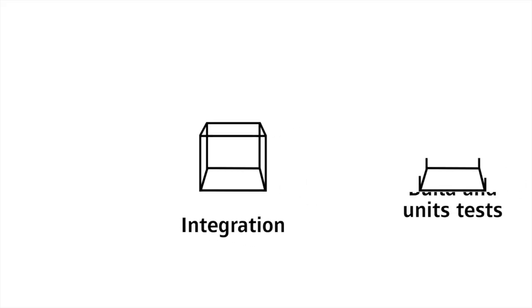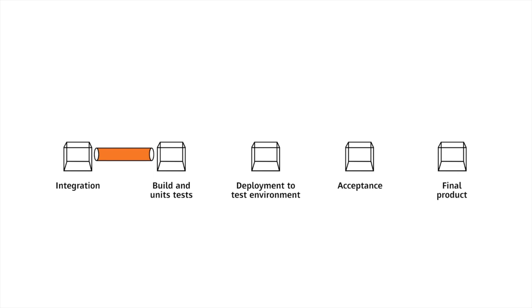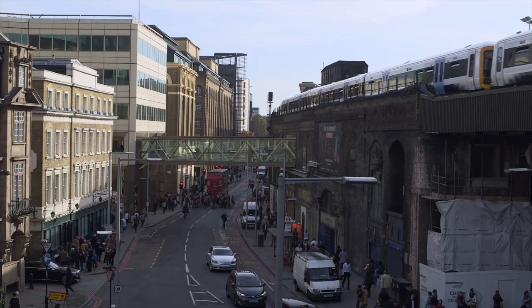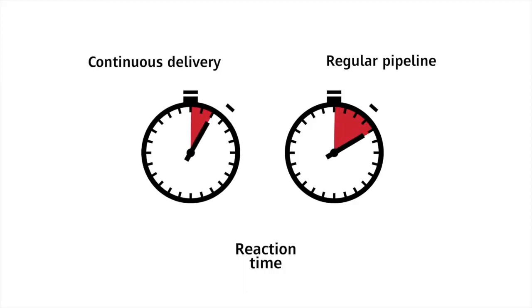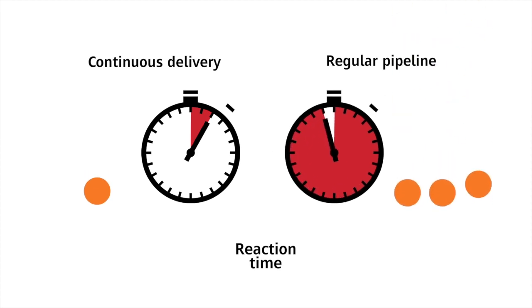Implementing continuous delivery takes some time, but first benefits appear almost instantly. Introducing even partial automation of the delivery pipeline already helps cut down on deployment time. The release day was a nightmare for every person in a project, but that was before. Now it's almost like a piece of cake. For many businesses, the main benefit of continuous delivery comes down to just two words: reaction time. It greatly reduces time to market — the time it takes for end users to actually see the changes introduced by developers. You can be pushing and testing against a bit of application software and pushing to production within minutes rather than days.